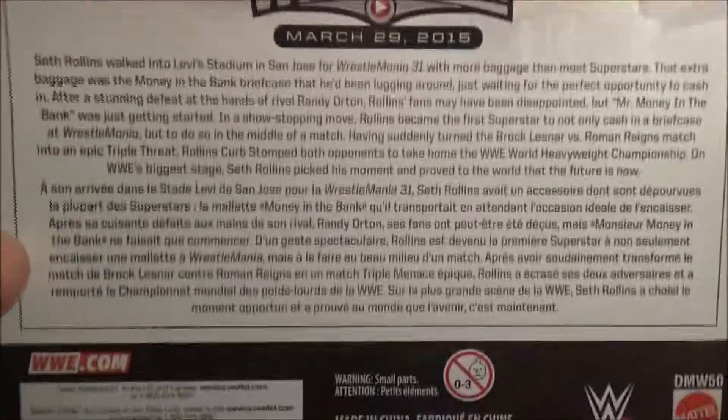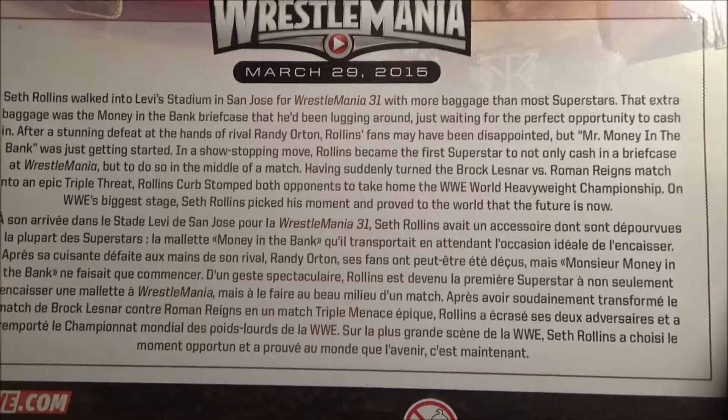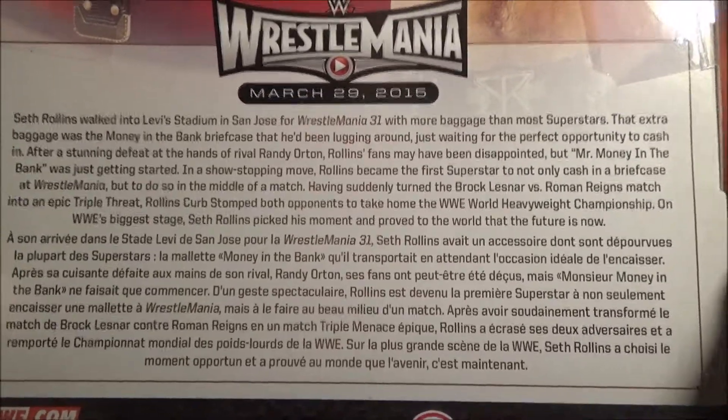It says WrestleMania, which is from WrestleMania 31, March 29, 2015. And then there's the description of the Seth Rollins figure. Pause it if you want to read it, because I'm not going to stay too long on it.